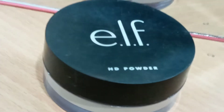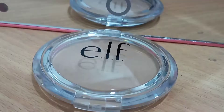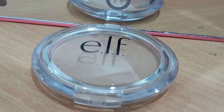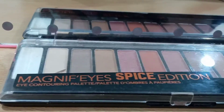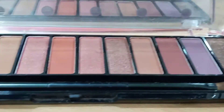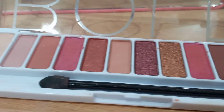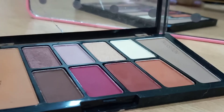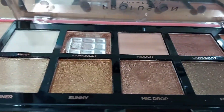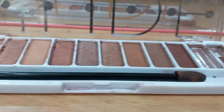ELF HD powder in the shade Sheer, LA Colors blusher in the shade Blushing Pink, ELF bronzer in the shade Sun Kissed, LA Colors Rose Edition eyeshadow palette, Rimmel London Spice Edition eyeshadow palette, two LA Colors Bold Edition eyeshadow palettes, Wet n Wild eyeshadow palette in the shade Rose in the Air, Fusion Cosmetics Classics Edition eyeshadow palette, and LA Colors Nude Edition eyeshadow palette.